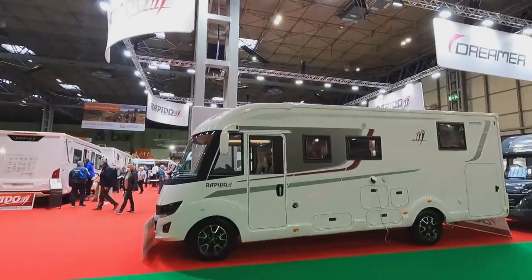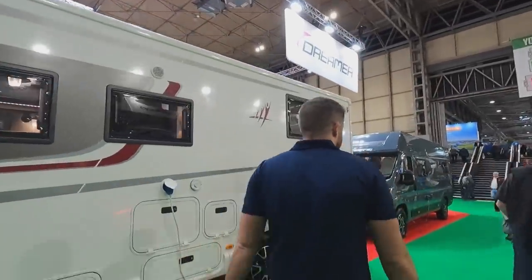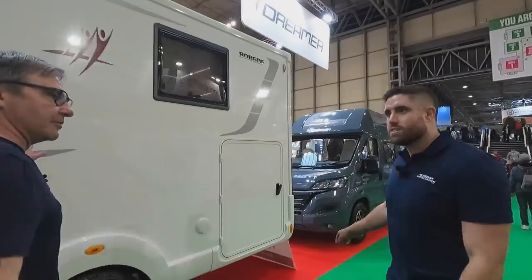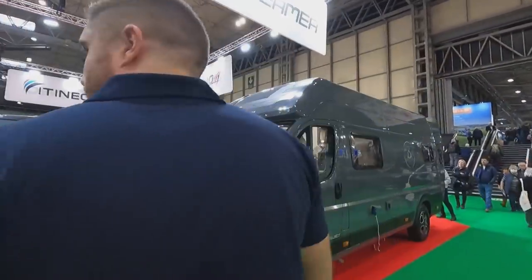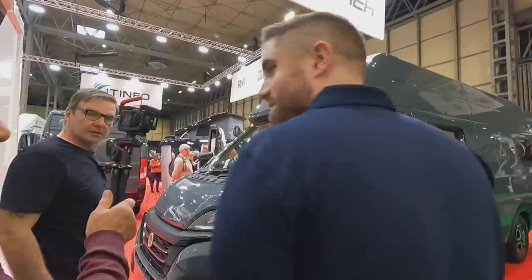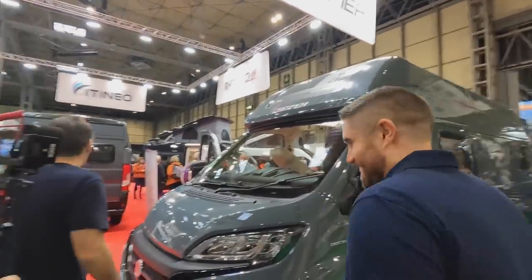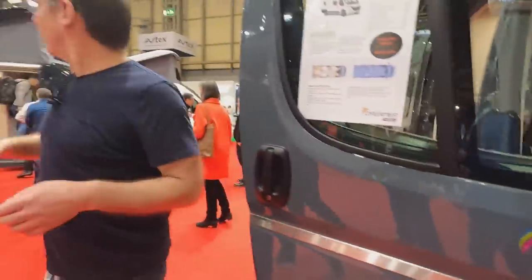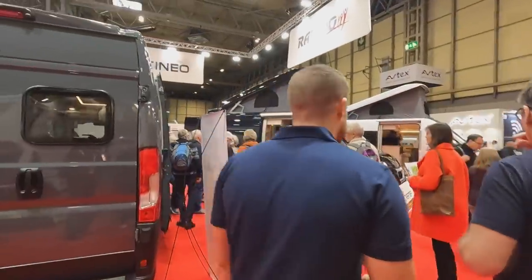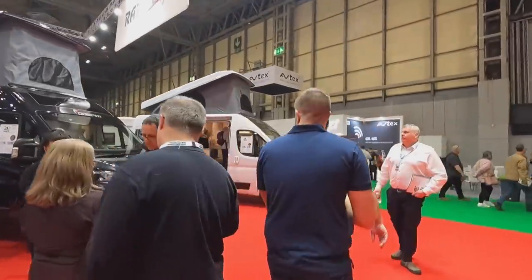Look at the front of that camper van over there. We're getting the pop-tops again as well — these are under Dreamer, so the funds are there. Yes, the Rapido pop-tops are back.